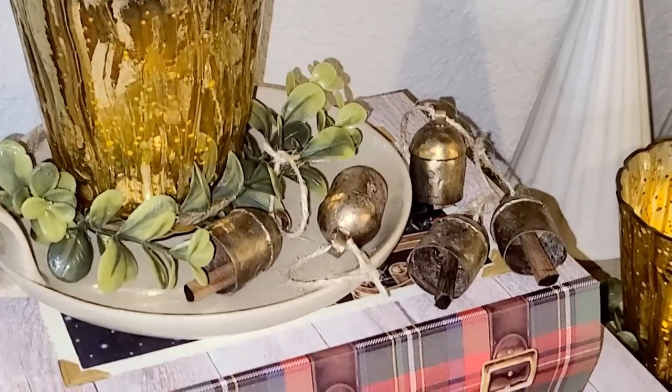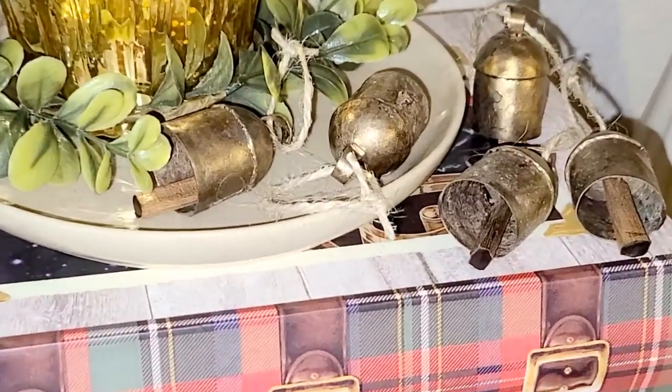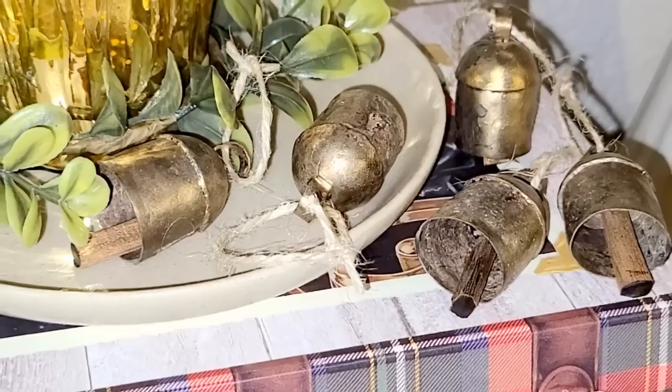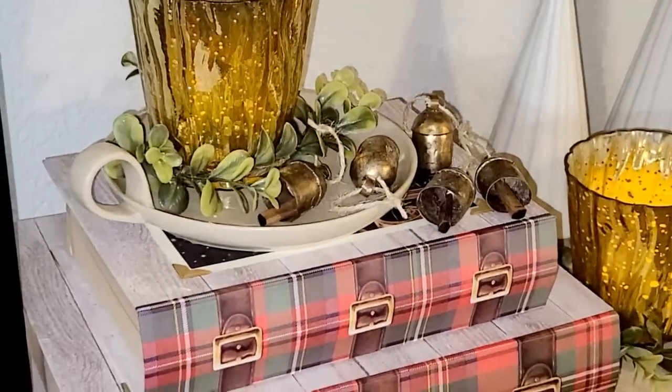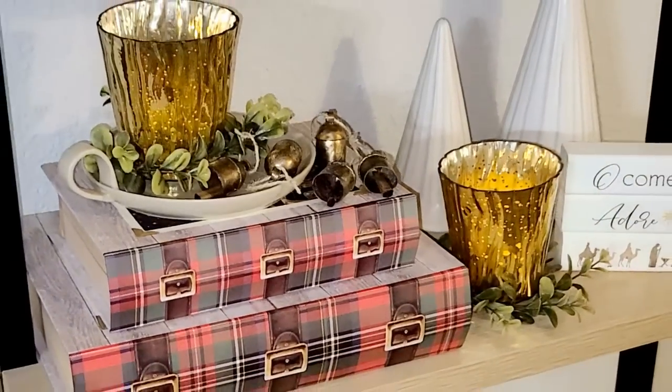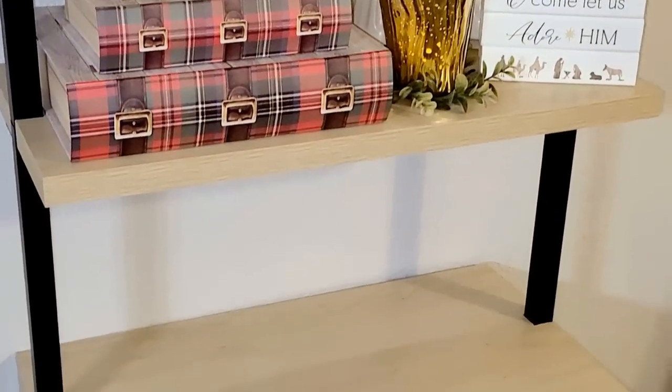Hey guys, what do y'all think? I think they add such a sweet touch here on this little shelf. Like I said, they come without any string, and I think adding that jute string to them just really gave them even more character. So this is the third shelf complete and I'm just loving the shelf so far. Now let's work on this bottom shelf.